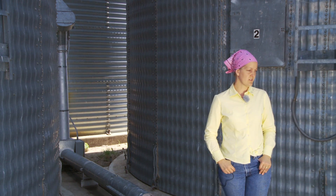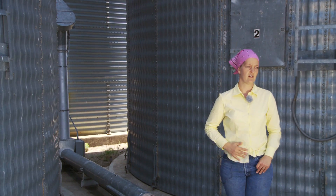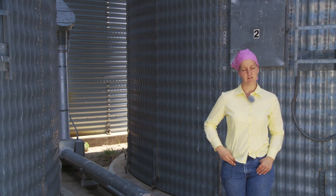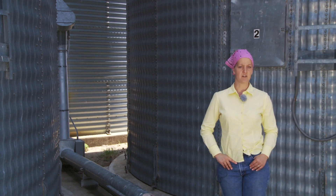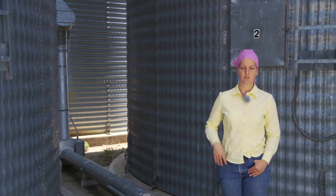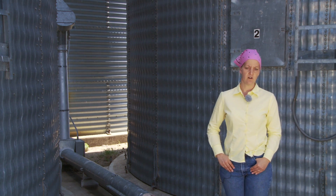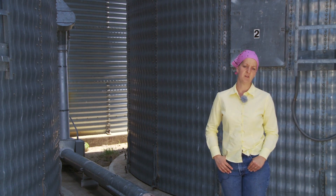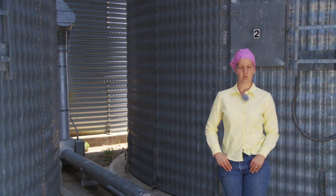We can handle over 100,000 bushels here if we had to, including the old elevator. Each of these bins holds 20,000 bushels and the new one behind me holds 35,000 bushels. It's a huge advantage for a farmer to be able to control the sale of their product — we are not required to sell our grain at the time of harvest, but can store it and sell it when we're prepared to do so.